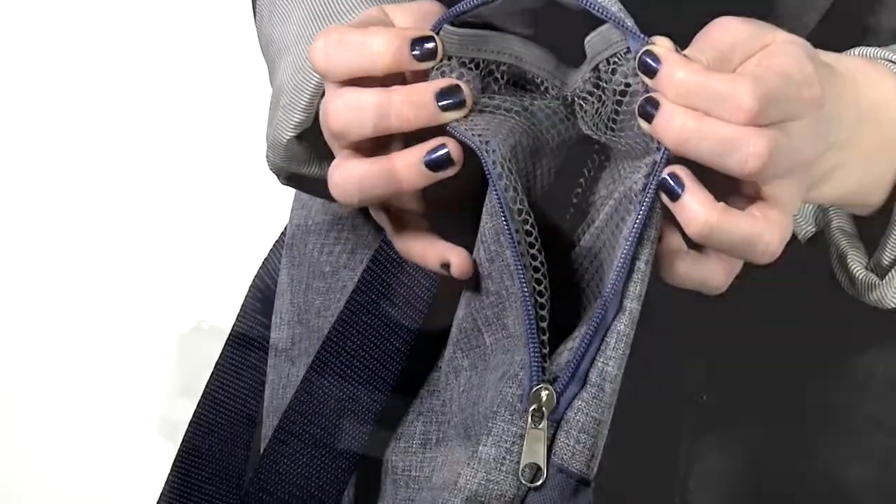The side holds a zippered pocket for storing valuables or a small water bottle. The shoulder strap can be shortened to be worn over the shoulder or extended to be worn as a crossbody bag.